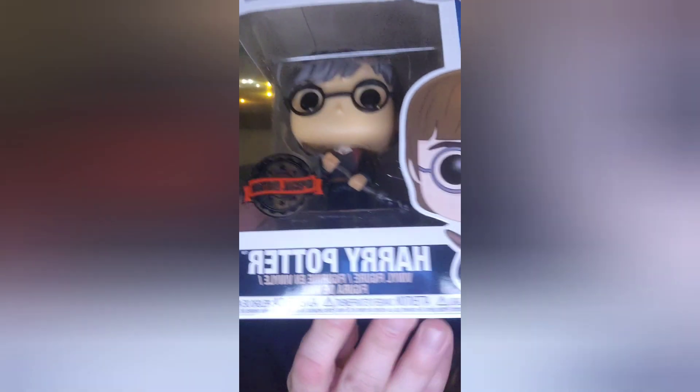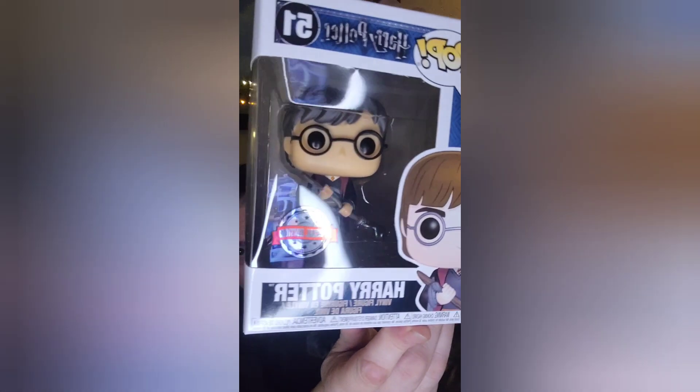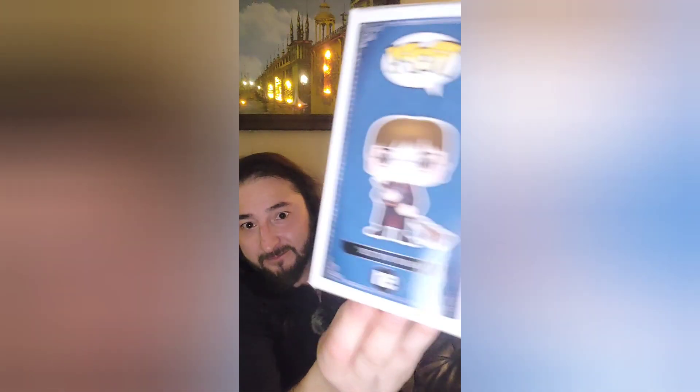Box number three, here we go. I got a special edition Harry Potter — Harry! Oh wow, this is really cool. He's got a broom — Quidditch broom. Harry Potter, the original, the OG, number 51. That's the first from box number three.